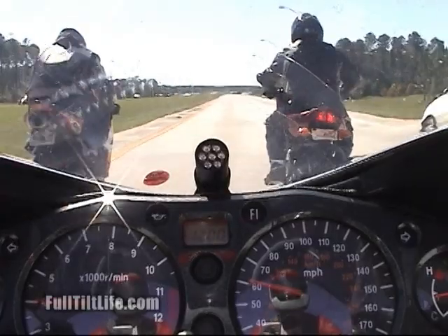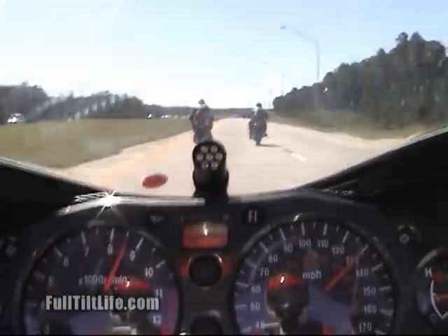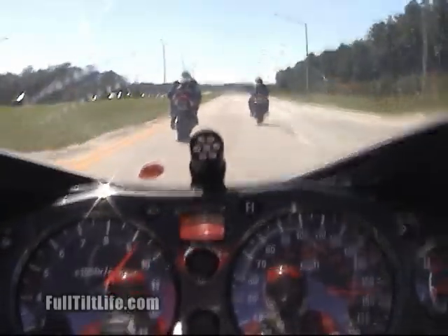Do note that the camera bike in this case has a speedometer that is not accurate. The speedometer is reading quite a bit faster than the actual speeds.